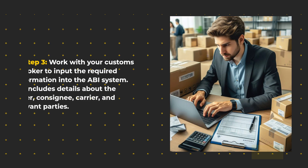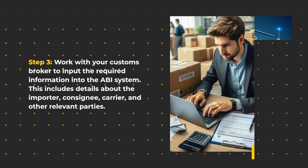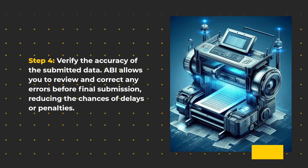Step 3: Work with your customs broker to input the required information into the ABI system. This includes details about the importer, consignee, carrier, and other relevant parties. Step 4: Verify the accuracy of the submitted data. ABI allows you to review and correct any errors before final submission, reducing the chances of delays or penalties.